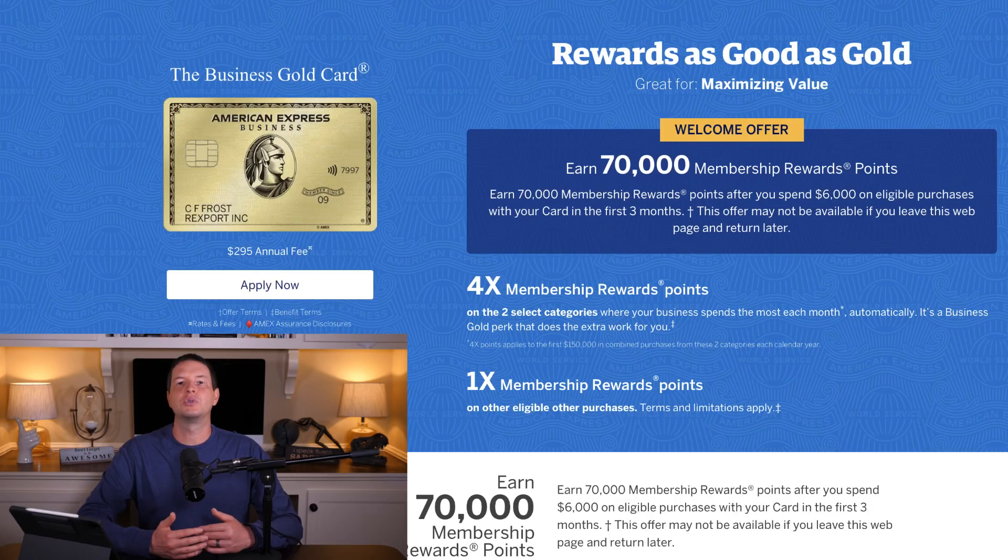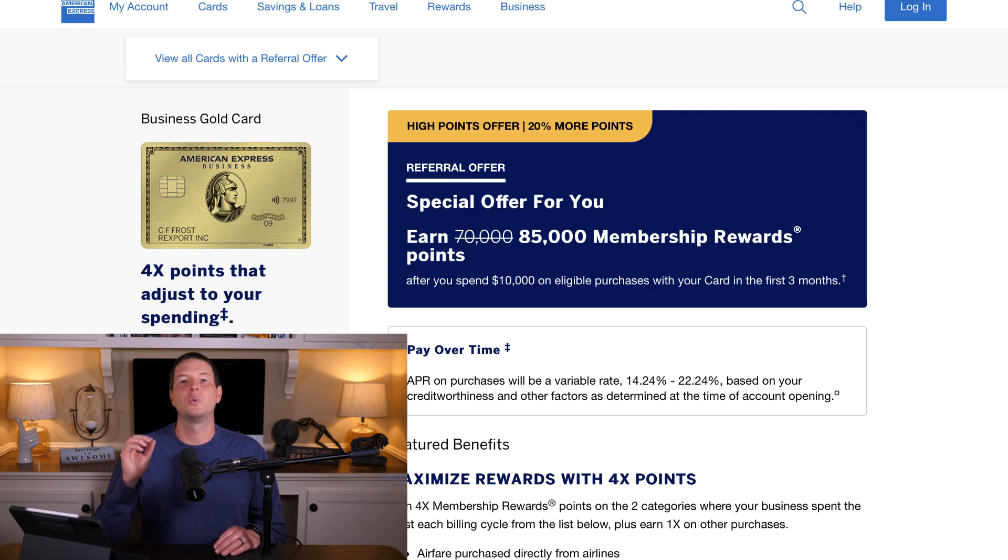We've made it into the top three. Card number three is the American Express Business Gold Card. The Business Gold Card carries an annual fee of $295. Currently, if you go on the American Express website, you'll see a public offer of 70,000 membership rewards with a $6,000 spend in three months. However, our referral link bumps that offer up to 85,000 membership rewards with a $10,000 spend in three months.